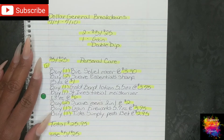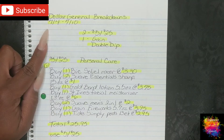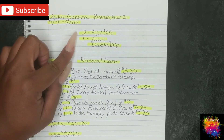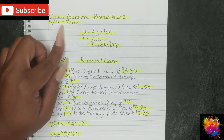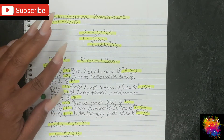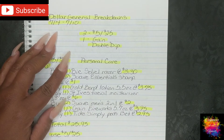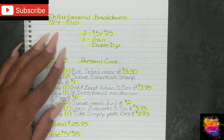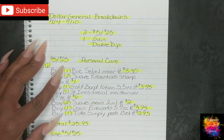Hi guys, I'm Danika with Couponing at its Finest, and I'm bringing you your Dollar General breakdowns for the week of 7-4 through 7-10. This one is kind of short this week. We do have three scenarios: two for the $5 off $25, which will be this Saturday 7-10, and one for our Gain double dip. I also wanted to give you more information on the Huggies and Cascade things going on all over social media, YouTube, Instagram, etc. So stay tuned to the end of this video for that information. But first, let's get into our scenarios for this week.